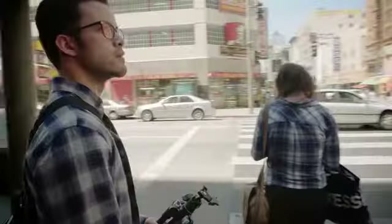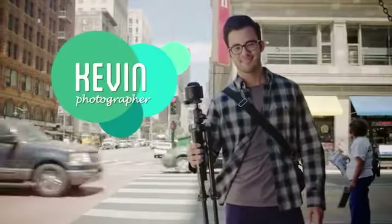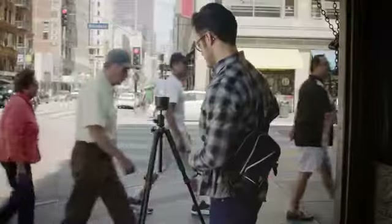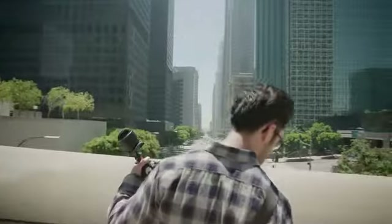PicBot's easy-to-use features make it perfect for capturing and sharing a wide variety of different interests and experiences. Take Kevin, for instance. He's an aspiring photographer who's honing his skills. With his artist eye, he can place PicBot at just the right angle to take this ordinary street scene and create a stunning picture in motion using the time-lapse feature.